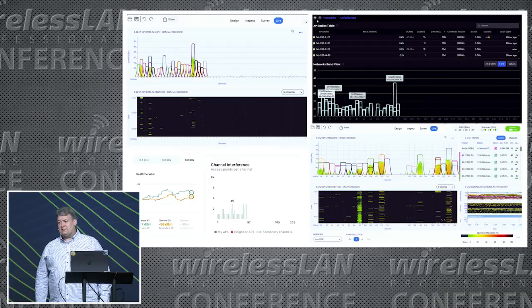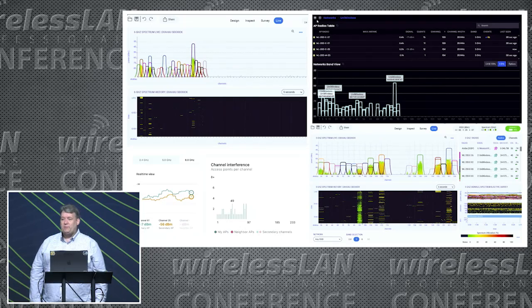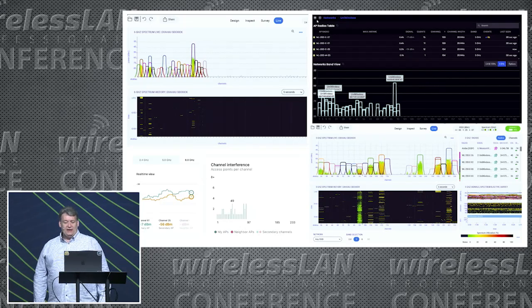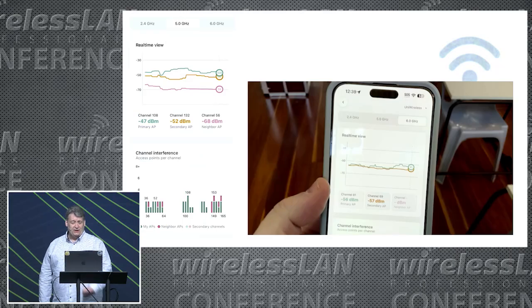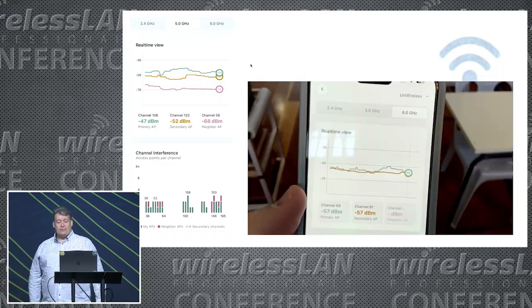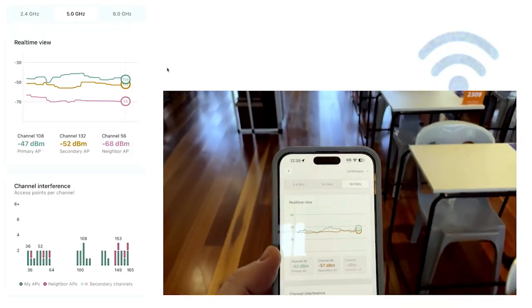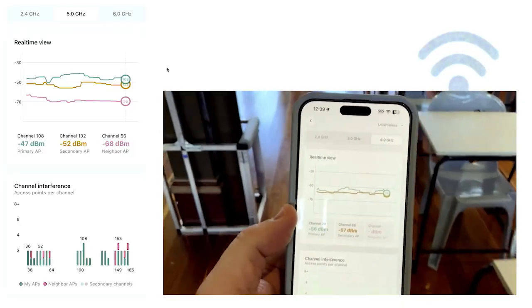There is a really nice thing in Tonic — it's now called the MetaApp — where it can show you what's being advertised on 5 GHz in terms of the RNR records for 6 GHz. I also found a really nice tool in the on-site app where you can walk around and see the primary and secondary signal strength at a glance, and when the AP roams, the channel number changes in the circle.